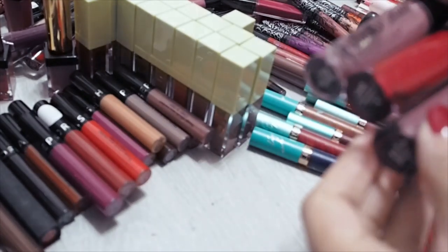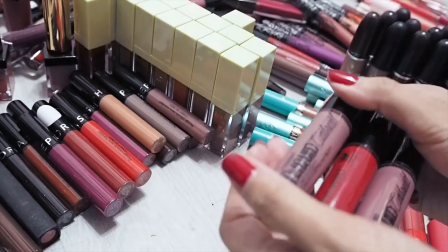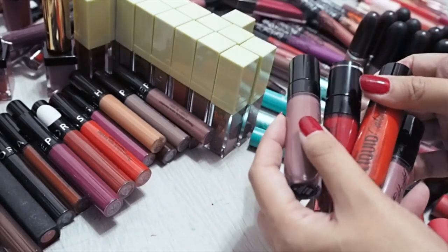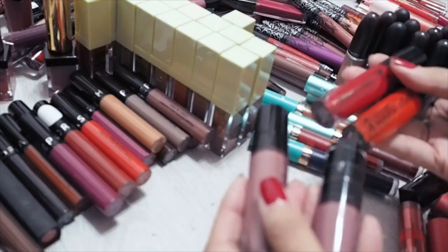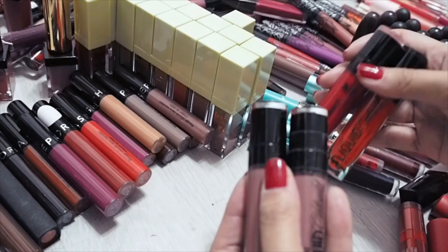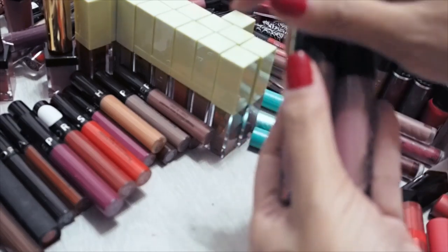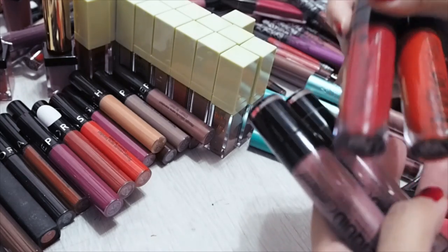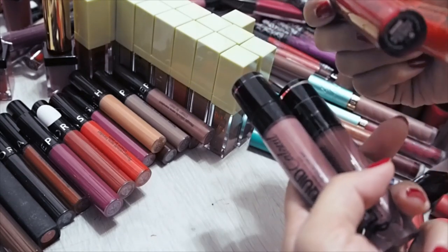Wet n Wild — I'm not too sure about these. I know some people love these and find them very non-drying, but for me this is a little bit like Ofra again. I find them very thick, very drying, and they set to a deeper colour on my lips. So this is going in the maybe pile or the giveaway pile.